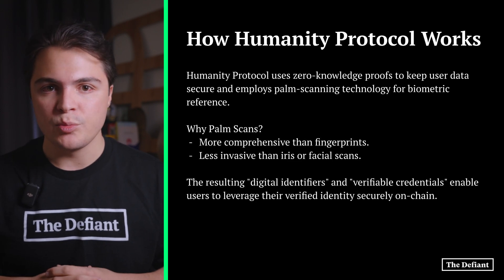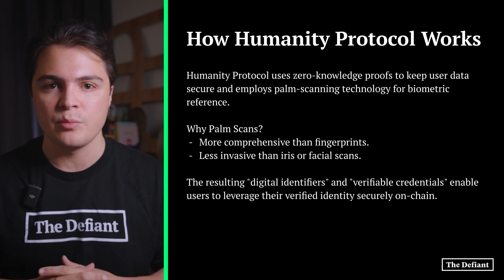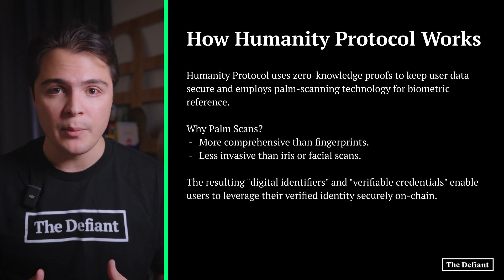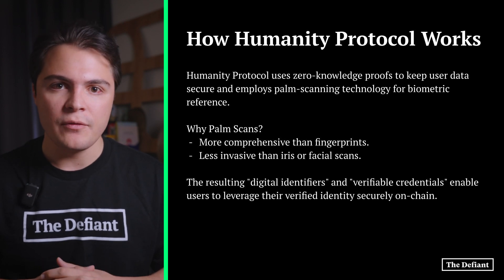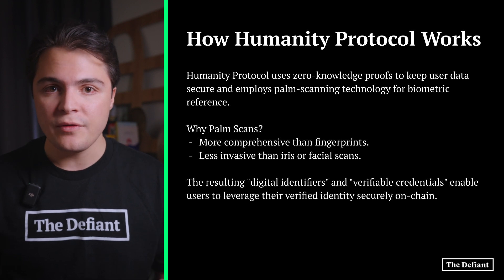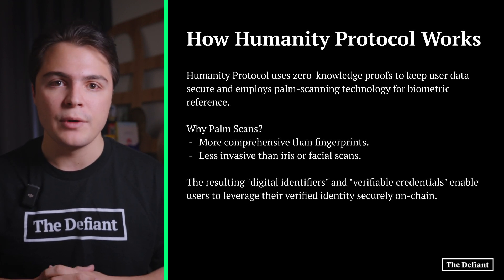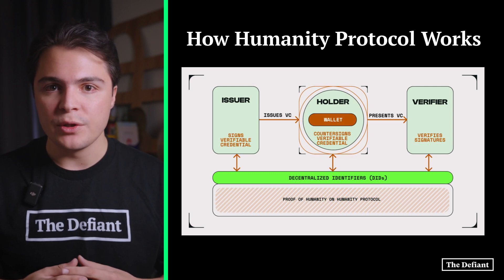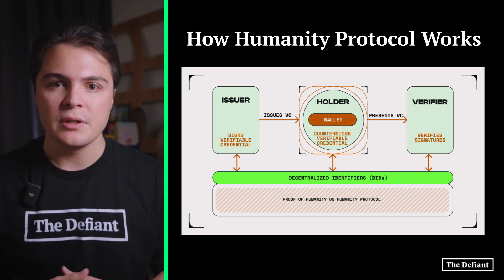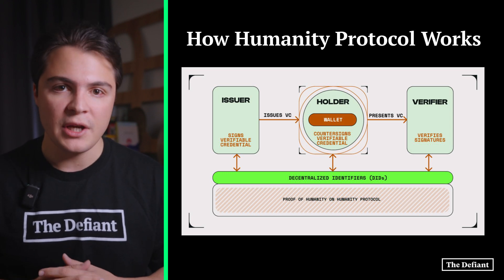Humanity uses zero-knowledge proofs to ensure that user data can remain secure throughout the verification process, and utilizes palm scanning technology for its biometric reference. Palm scans offer a more comprehensive biometric reading than a fingerprint but are also far less invasive than alternatives such as iris scans or facial recognition. This information creates what Humanity refers to as digital identifiers and verifiable credentials, which allows users to leverage their verified identity on-chain.